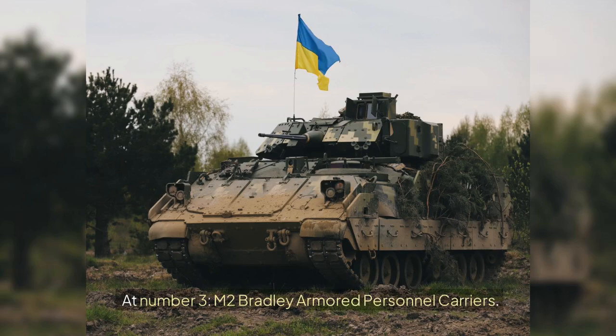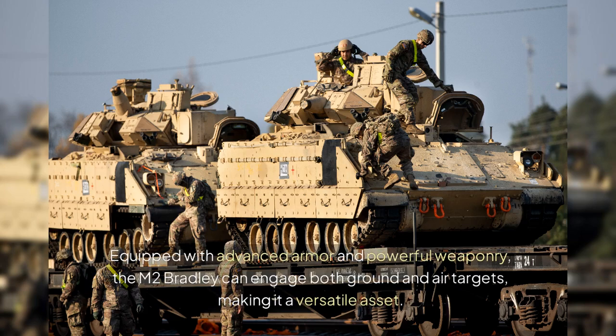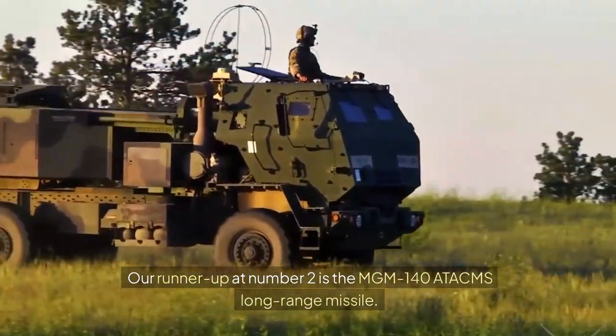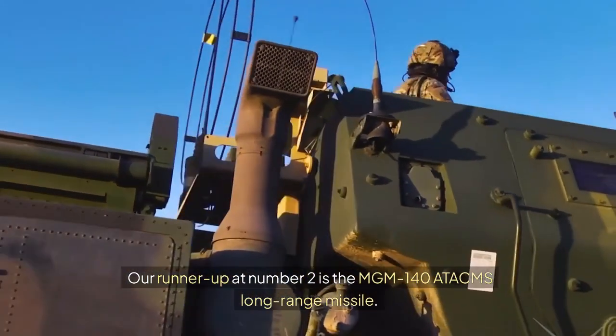At number 3 are the M-2 Bradley Armored Personnel Carriers. The U.S. has sent 300 of these vehicles, which are crucial for transporting infantry safely across the battlefield. Equipped with advanced armor and powerful weaponry, the M-2 Bradley can engage both ground and air targets, making it a versatile asset.